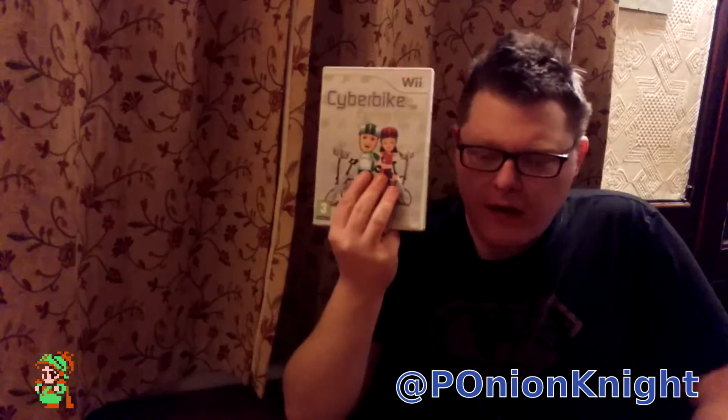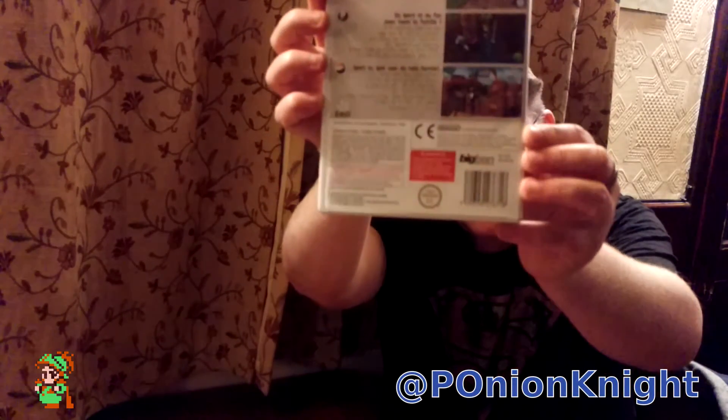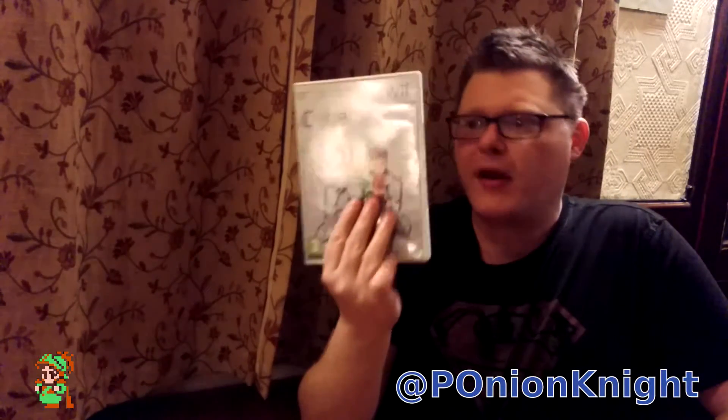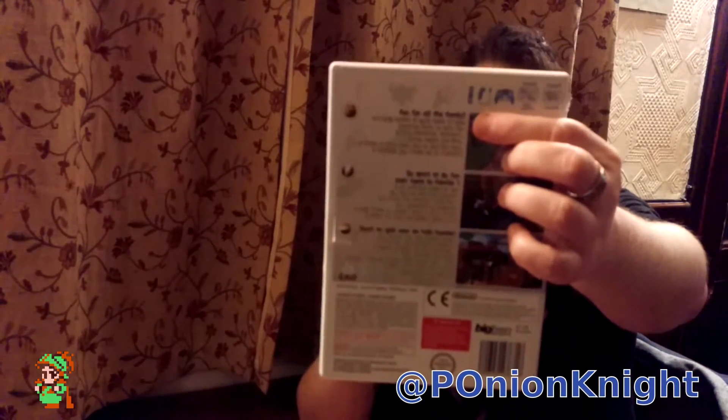The game that appears on almost everyone's top 10 rarest Wii games is Cyberbike for the Wii. Lots of people say this came bundled with the Cyberbike accessory, and the accessory is relatively rare — I'll grant you that. But this game was actually sold separately. There is nowhere on the back of this game that says 'not to be sold separately.' This is the retail package, sold separately, and you don't even need the Cyberbike to play it — you can use Wii remotes or pro pads.